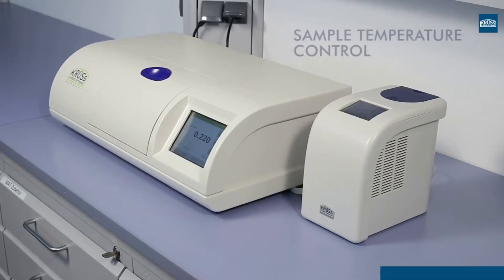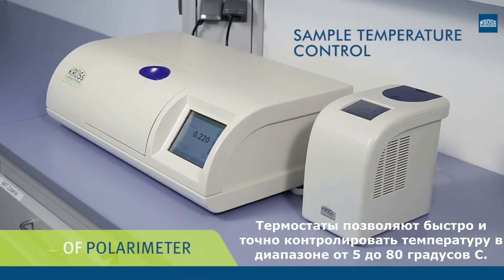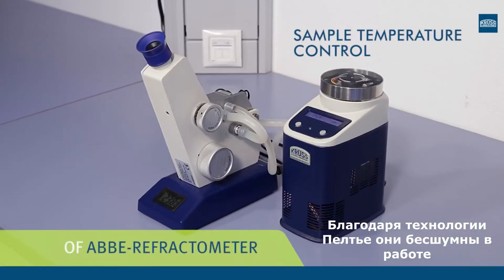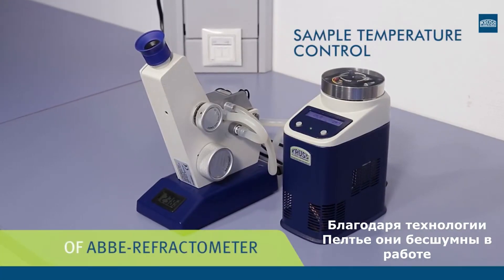They temper quickly and efficiently at a temperature control range from 5 to 80 degrees Celsius. Thanks to the Peltier technology, they are very quiet during operation.